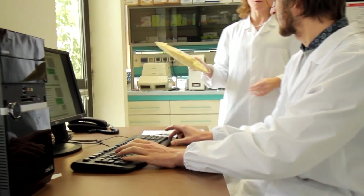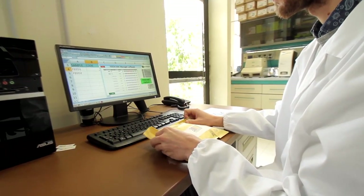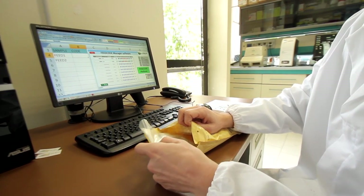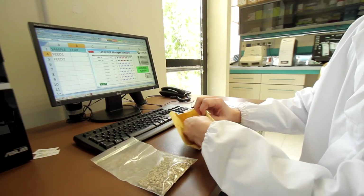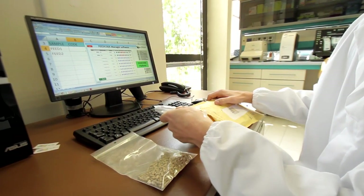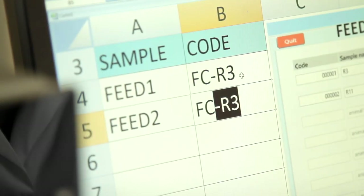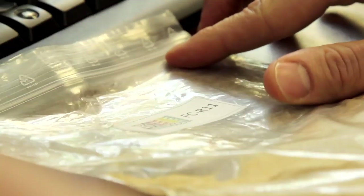A dedicated software, FeedCodeManager, helps the operator during all the analysis steps, from feed arrival to the final assignment of the barcode. Upon arrival, each sample is marked with a tracking code provided by the FeedCodeManager. Let's follow the pathway of two feed samples, FCR3 and FCR11, through the FeedCode pipeline.